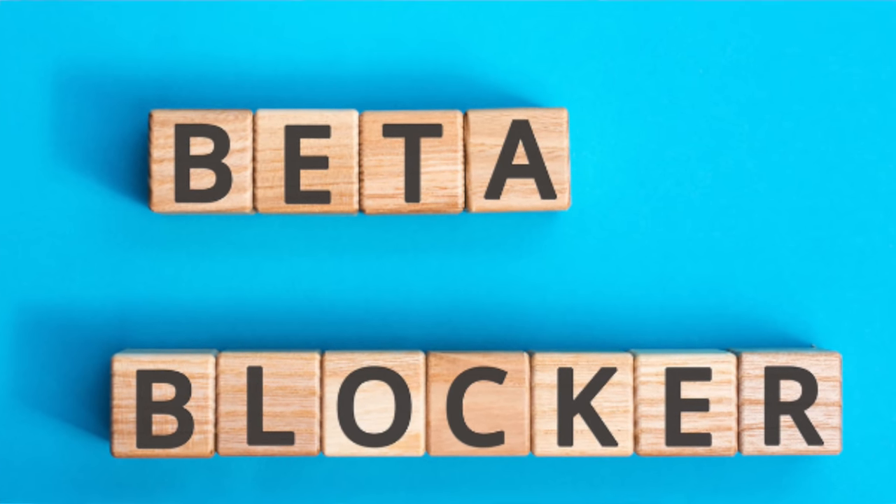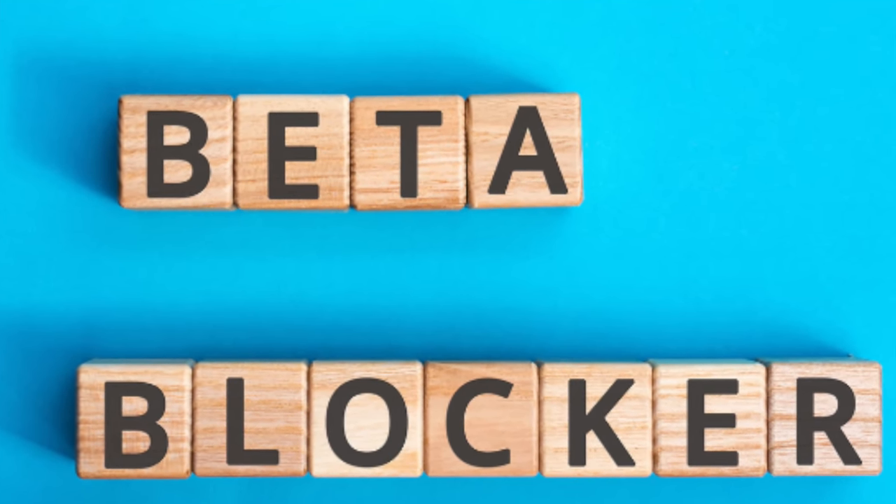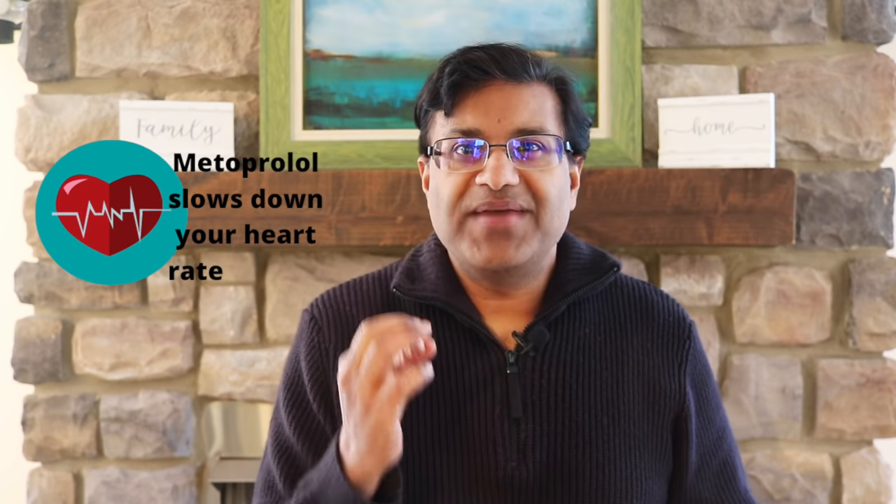Metoprolol is a type of medicine called a beta blocker. Like other beta blockers, metoprolol works by slowing down your heart rate and making it easier for your heart to pump blood around your body. Metoprolol does this by changing the way your body responds to some nerve impulses, especially in the heart.